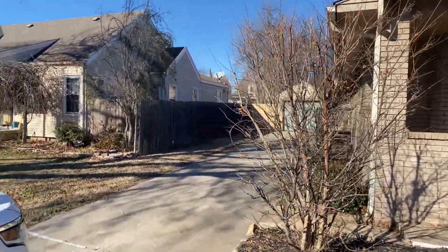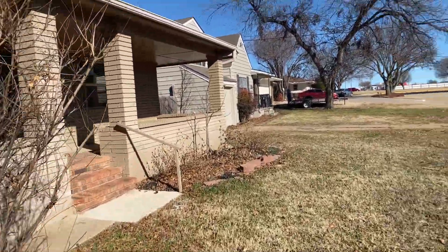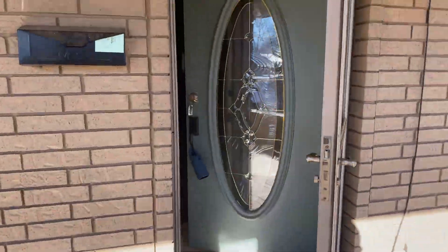You do have an attached garage over here. These guys have done some work as well — looks like pretty good updates. You've got gutters all the way through. Love this front porch, especially on a day like this. Pretty nice out today.